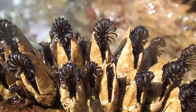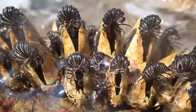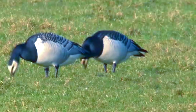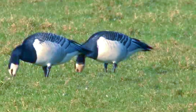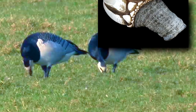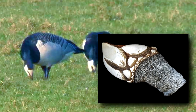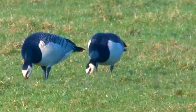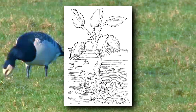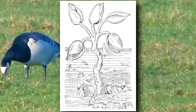Today on Animal Fact Files, we're discussing goose barnacles. Goose barnacles are also known as gooseneck barnacles and stalked barnacles. The name goose barnacle comes from the myth that barnacle geese come from goose barnacles. See how the white shells look like the white parts of a barnacle goose's face? At the time, it was unknown how barnacle geese reproduce, so when the goose barnacles were described, they were thought to be the early life stages of barnacle geese.